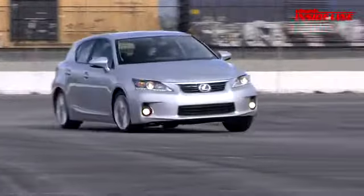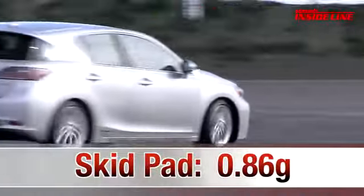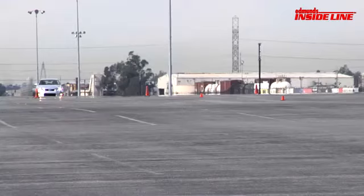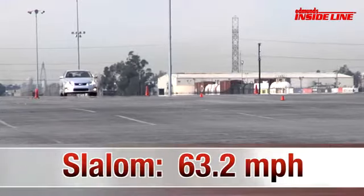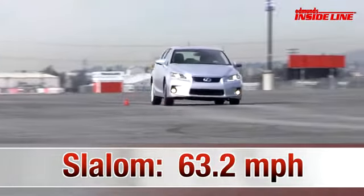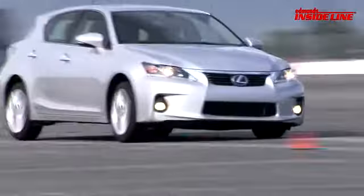At the track, the CT's turn around the skid pad matched that of the Audi A3, but again the stability control system held it back. Same goes for the slalom, where its speed of 63.2 miles per hour makes it faster than the HS250H but slower than the Honda CR-Z.